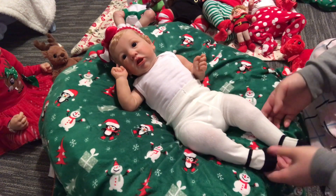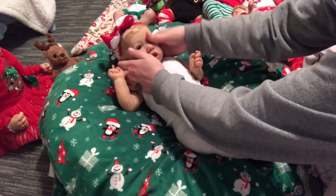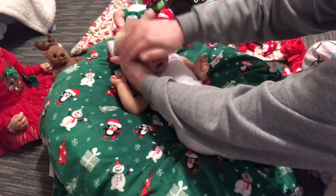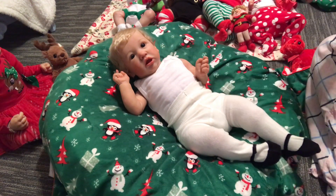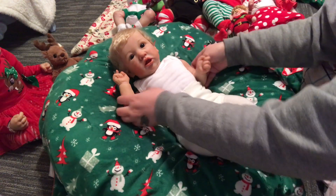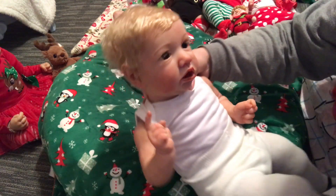Those look actually really cute on her — see the feets! What are you looking at, baby? You gotta look at everybody. Look at that beautiful hair, guys! Oh I wish I could show you it better — look at that beautiful hair, say hi!